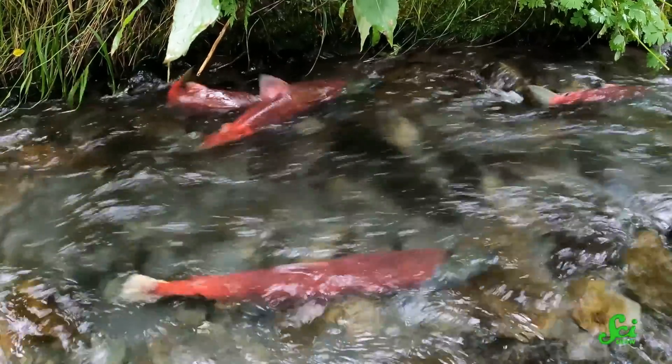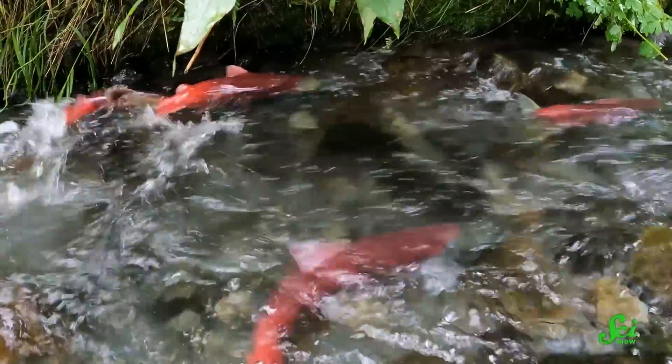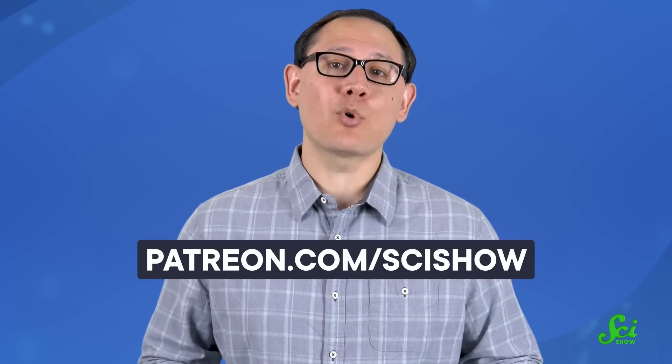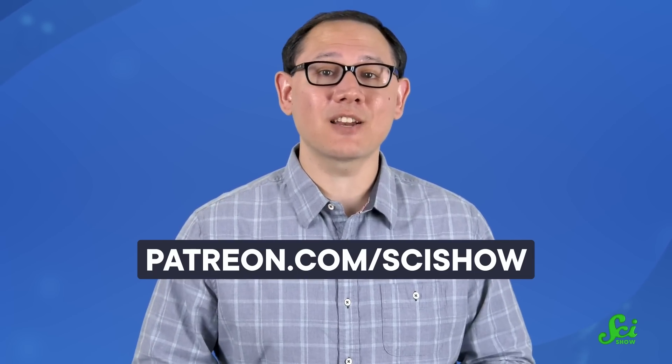Like the salmon that pull off an incredible journey to reach their spawning grounds after years at sea, these trees put everything they've got into reproduction. They spend decades growing to towering heights, surviving everything from weather to pests along the way, and in the end, it all culminates in one dramatic event — releasing their seeds. But even though T. vasquezii dies in this process, their adaptations allow them to carve out their own niche, even when surrounded by trees that pump out seeds year after year. Thanks for watching this episode of SciShow. If you like intricate discussions of rainforest salmon trees, consider supporting us on Patreon. Your generous support makes it possible for these videos to go up week after week. You can get started at patreon.com/scishow.